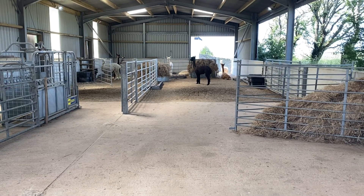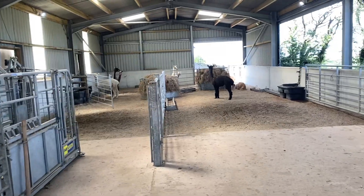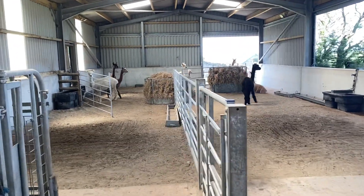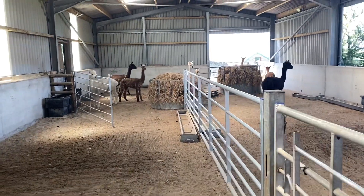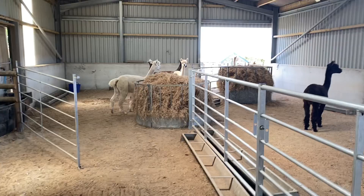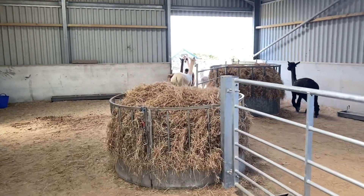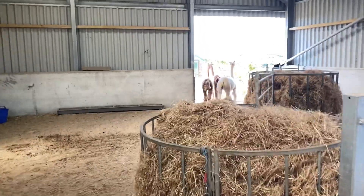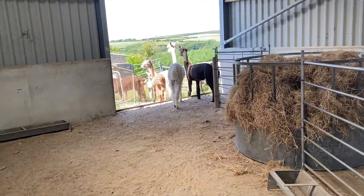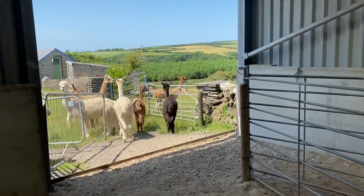Today I thought I'd do a walkthrough of the herd to show you the effects of the Crea shearing. It's a really hot day and some of the girls have decided common sense says let's stay in the shade of the barn, so me walking up towards them will probably get them to come out. But what I really wanted to show you was what these youngsters look like and see how you get on with recognising them all.